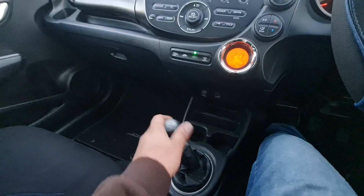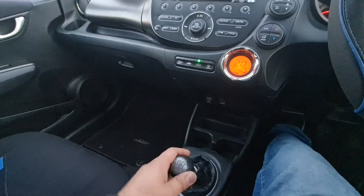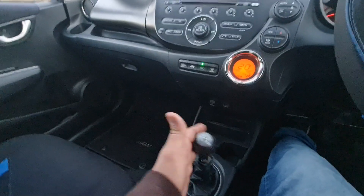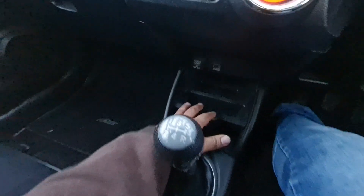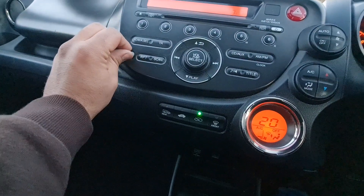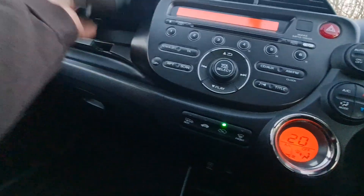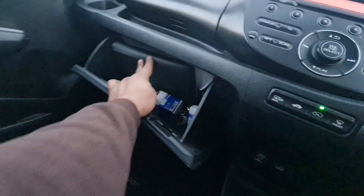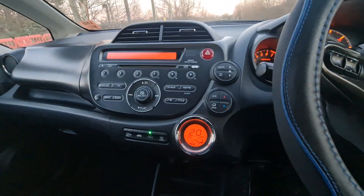It's a manual — every gear is working perfectly, you can change gear very smoothly. Handbook got space there, cup holder, power USB charge, aux cable here. Got space here, got some card documents and some more stuff.